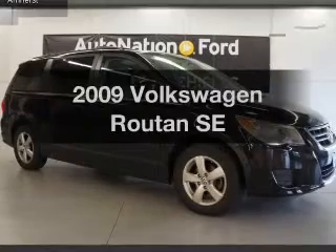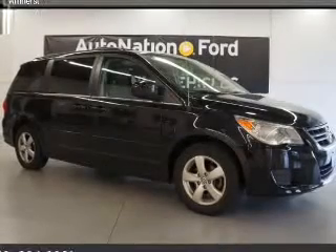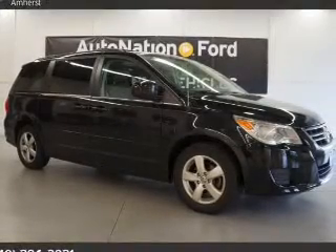Get noticed in this 2009 Volkswagen Routan. If you're looking for a first-rate auto, this one could be yours today.